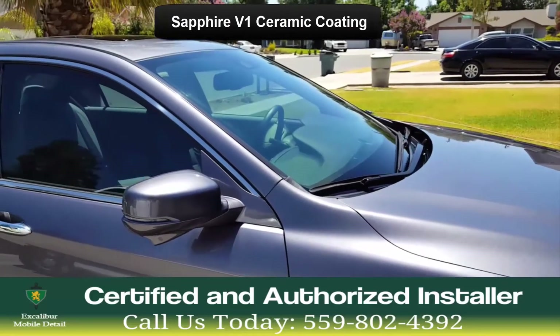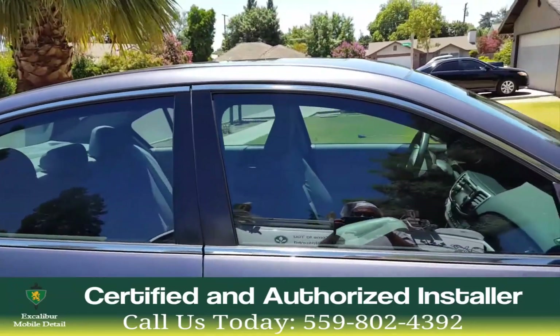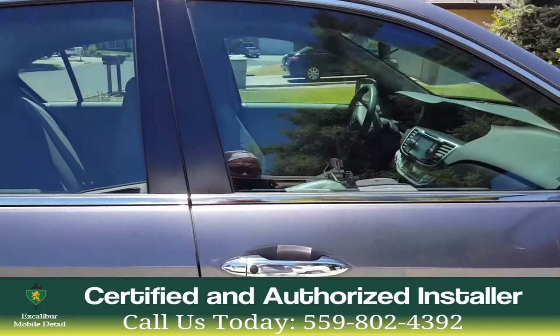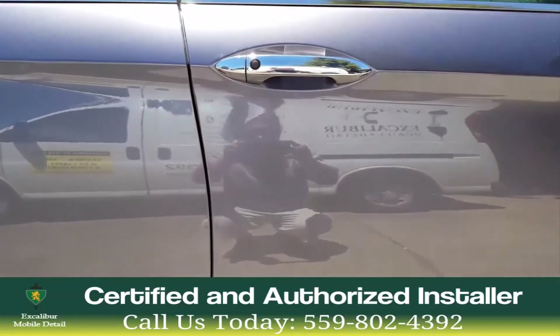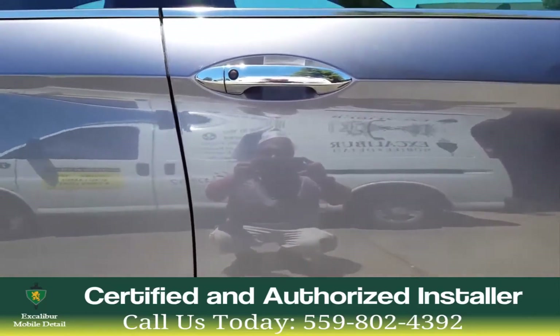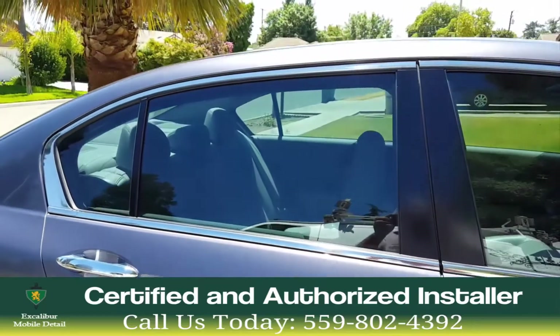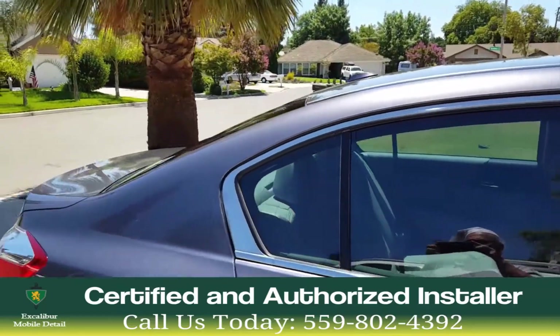Sapphire V1 has a 9H hardness that is scratch and abrasion resistant and resists rock chips. It gives the car an ultra high gloss finish that is hydrophobic, where water just beads off. It is also guaranteed in writing for five years from the manufacturer to protect your car from fading and the elements.